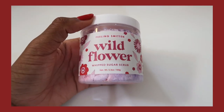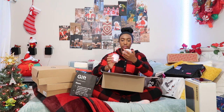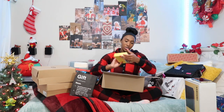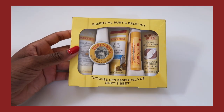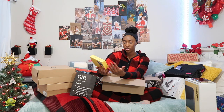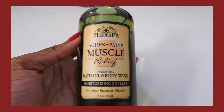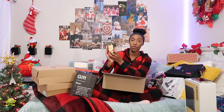For my body she got me this whipped sugar scrub — it's like an exfoliant. I can put it on in the shower, it smells like flowers, really good. To go along with the care package theme, she got me this essential Burt's Bees kit — it comes with body lotion, lip balm, foot cream, deep cleansing cream, and a hand salve. I literally love Burt's Bees lip balm, and the hand salve is really good especially now since my hands get really dry in the wintertime.